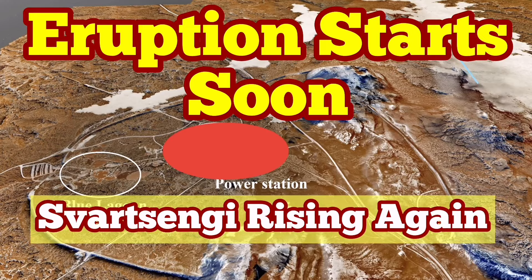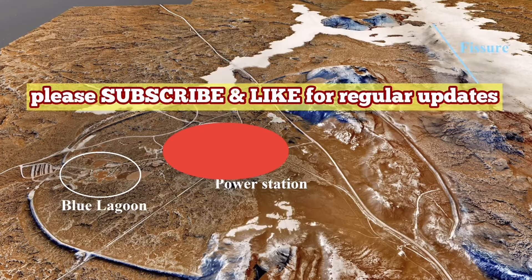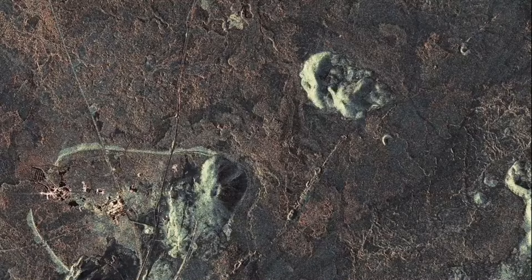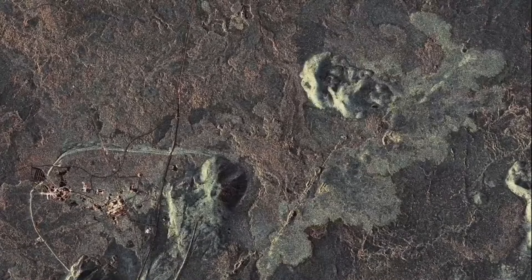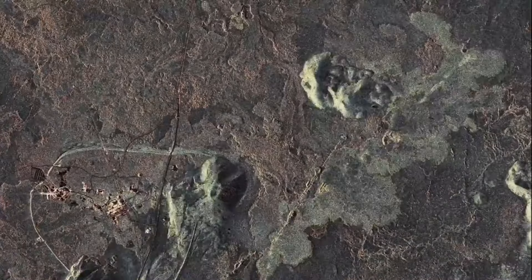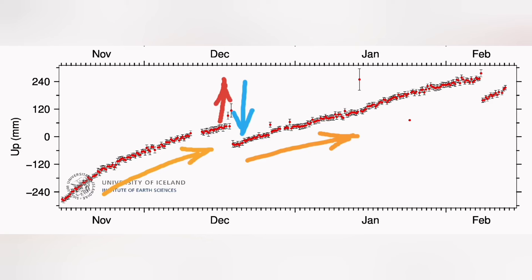There is a pattern in the eruption of the Svartsengi volcanic system. We will have a land uplift, as we had in December 2023, followed by a sudden rise in the magma level measured by GPS, then a fall. This will be followed by an eruption within a few hours. This is the MBL camera showing that, and this is the SAR radar image showing the spread of the magma around the Svartsengi area. Svartsengi itself is relatively safe — the magma compacts the ground there.